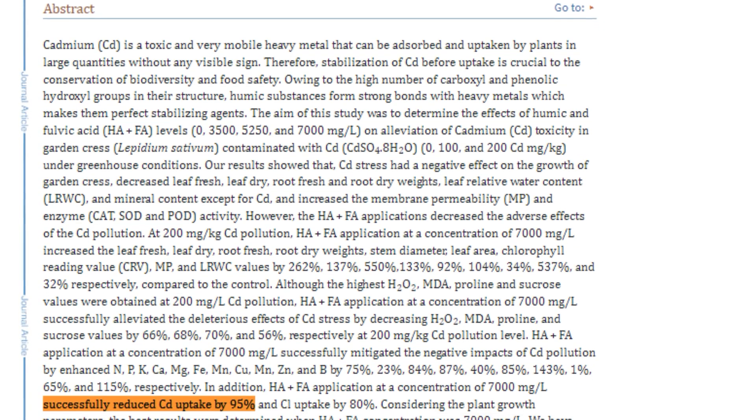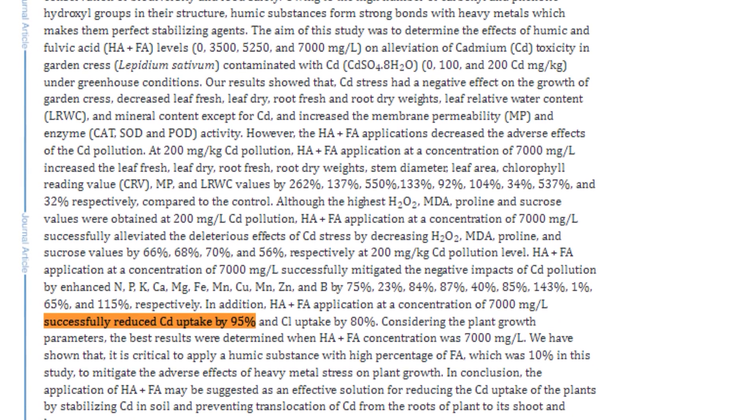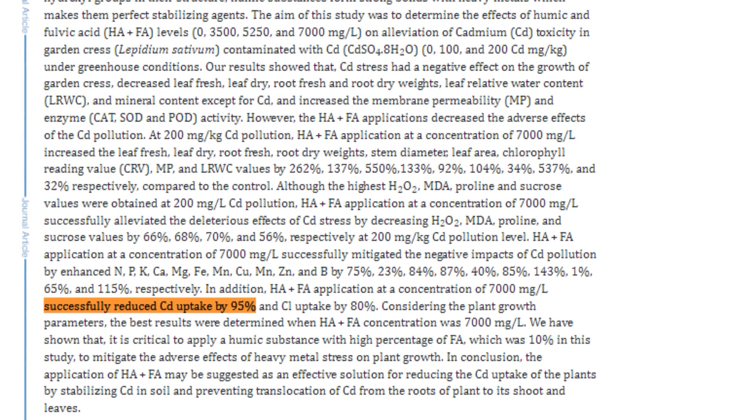Let's get started by talking about how humic and fulvic acid works in the human body for detoxification. It's most commonly used to bind to heavy metals. A research study examined cadmium, a toxic metal that plants absorb in large amounts, which creates damage to them and potentially to us as humans because it's consumed in our food. They found that humic and fulvic acids significantly reduced the negative effects of cadmium on garden vegetables — garden cress was what they were evaluating.